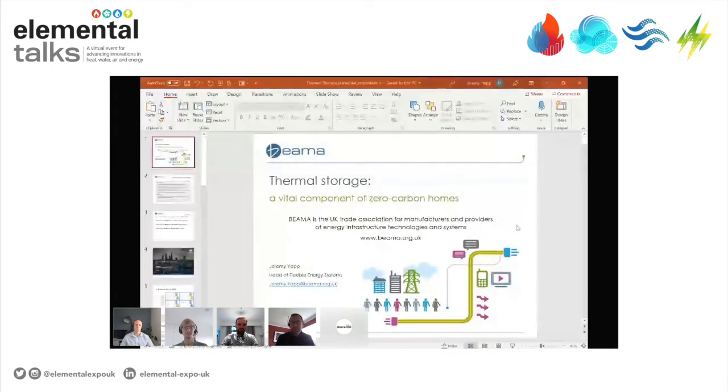Today we are talking about thermal storage as a vital component for zero carbon homes. A little bit first about BIMA — just some housekeeping. BIMA is the UK Trade Association for Manufacturers and Providers of Energy Infrastructure Technologies and Systems. On our website, among other things, you will find a link to all the white papers we have published in conjunction with this net zero series, including the one we are launching today, which is on thermal storage as a vital component of zero carbon homes.